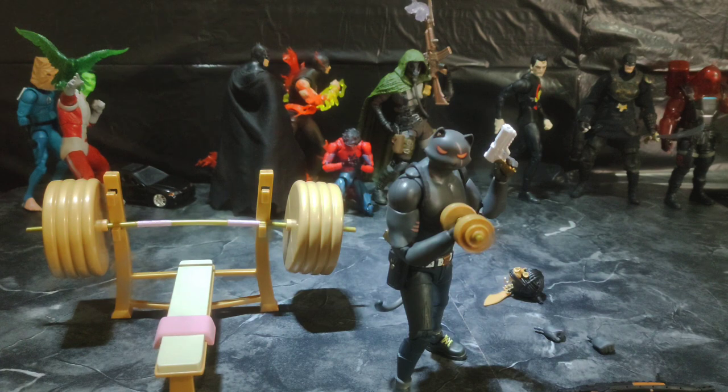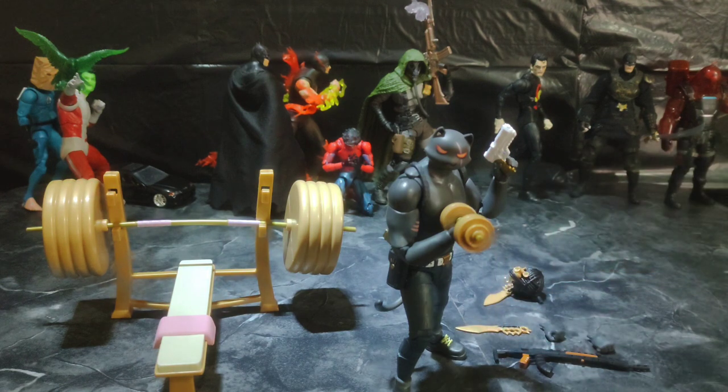If you guys see him, don't sleep on him, man. He's actually really cool. Great articulation, his aesthetic is just wild, and he comes with cool accessories. You really can't miss out once you get him.